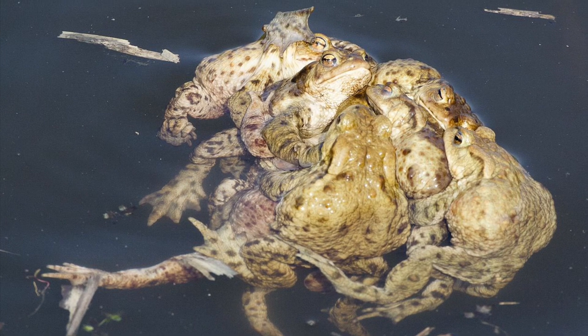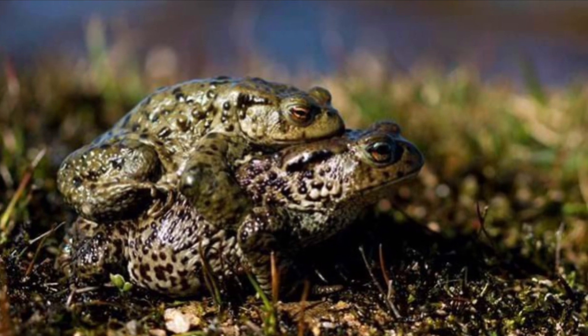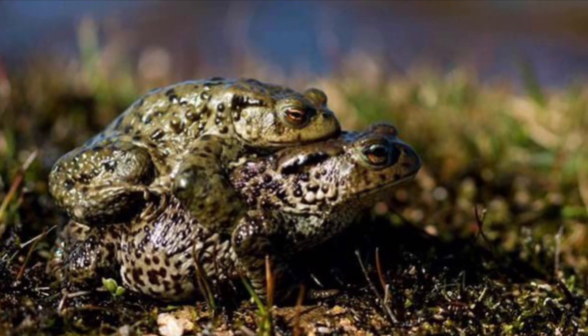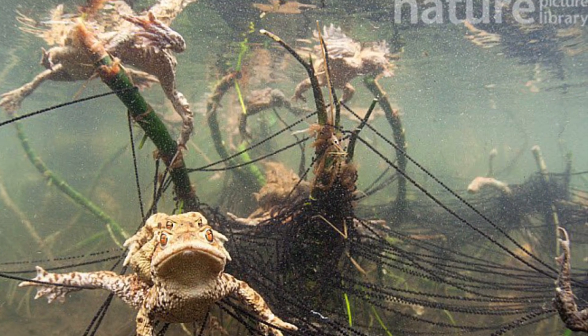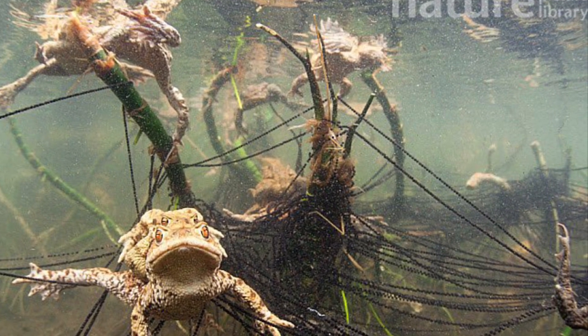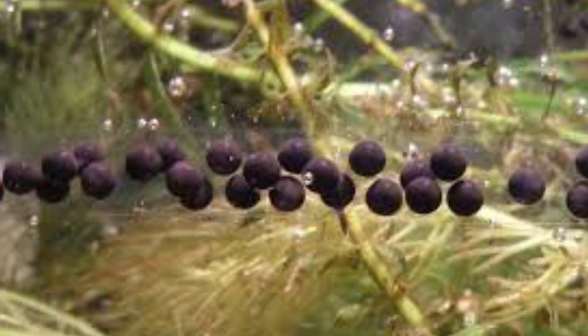The common toad has a strange mating dynamic where there's usually one female and several males that try to fertilize the eggs. Once they lay their eggs, they lay them in strands — long, string-like structures — unlike frogs which lay them in clutches.